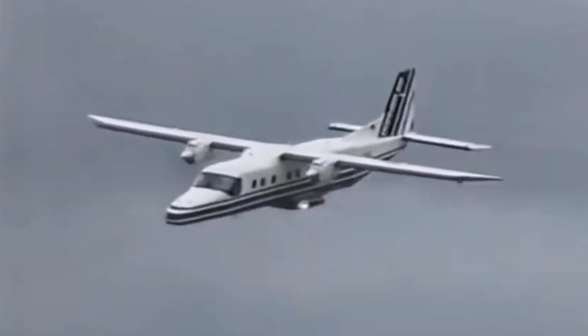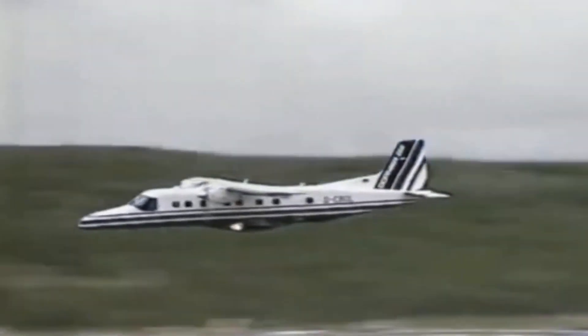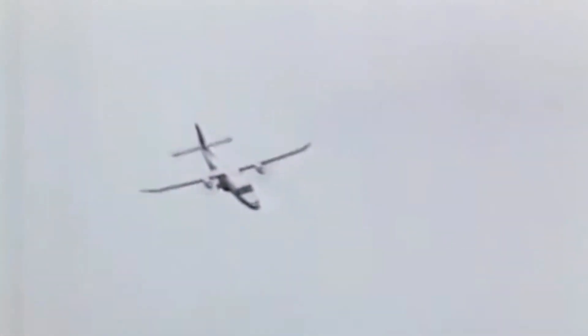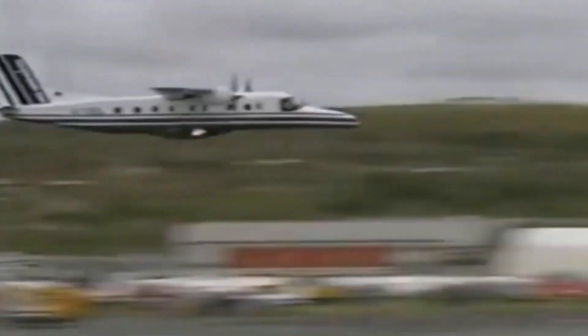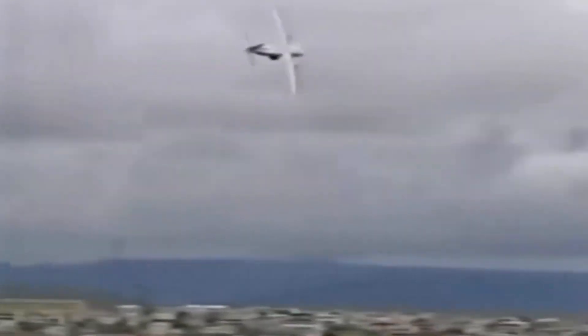In conclusion, the Dornier 228 was a versatile and reliable turboprop aircraft. Its robustness, STOL capability and continuous innovations made it a popular choice for many regional airlines, operators and government agencies worldwide. With the recent relaunch of production by General Atomics, the future of the Dornier 228 looks promising.